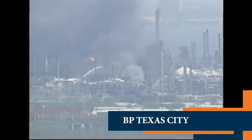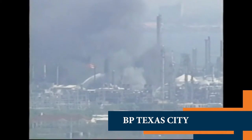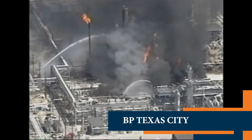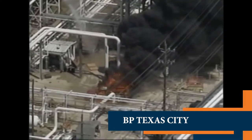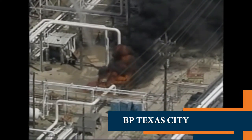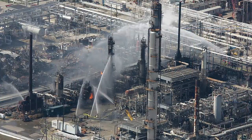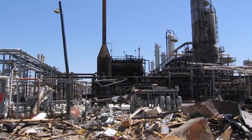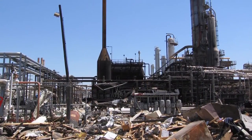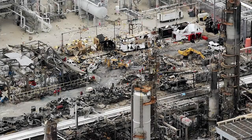In 2005, at BP Texas City, faulty instrument measurement led to liquid overflow, which quickly formed a hydrocarbon vapour cloud. When it exploded, 15 people were killed and 170 injured. While the economic cost of these disasters runs into billions and the reputational cost lingers for decades, the human cost is immeasurable. Lives are lost and many more lives are damaged forever.